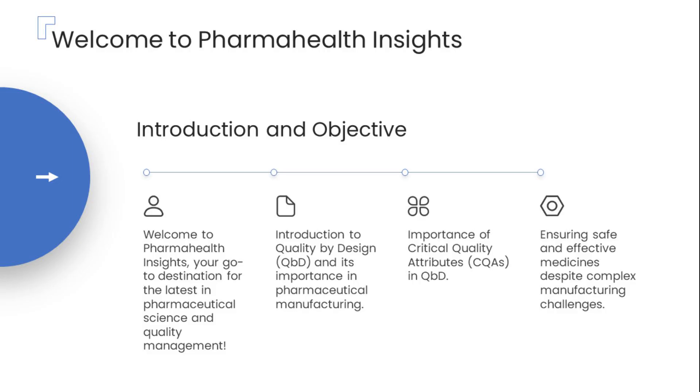Welcome to PharmaHealth Insights, your go-to destination for the latest advancements in pharmaceutical science and quality management. In this exciting new series, we'll decode the revolutionary approach of Quality by Design, or QBD, step-by-step.